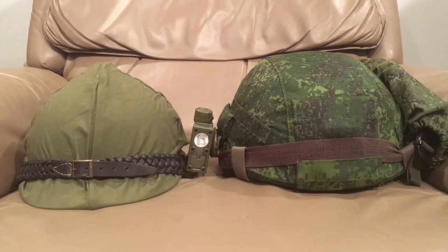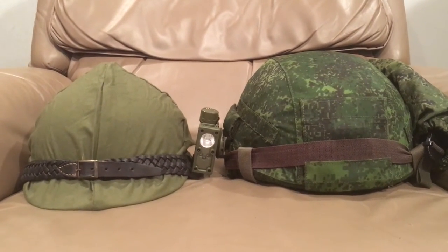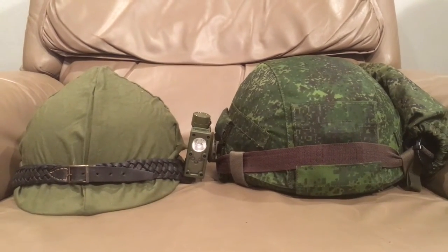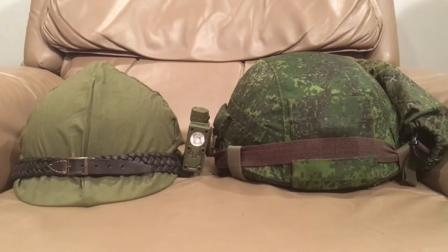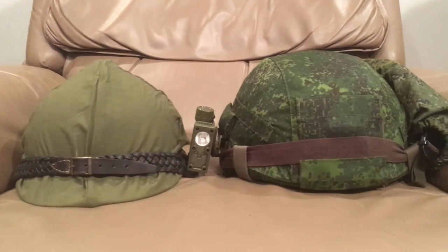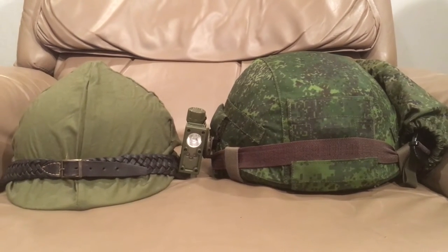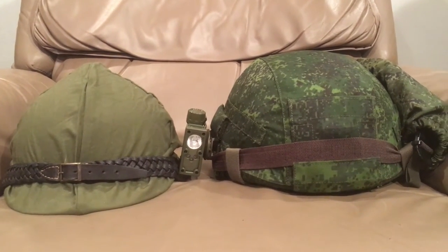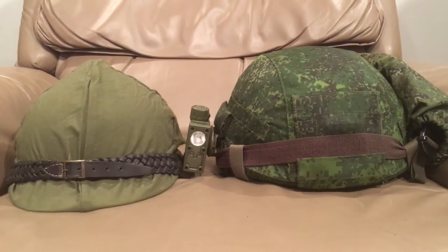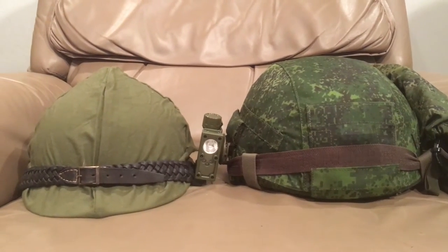If you haven't noticed, these are both Russian helmets and they're both actually made in Russia — well, technically what was Russia at that time. One today would be made in modern-day Finland, the one on the left. These are technically both made in Russia at the time when they were conceived. This is Russia's first domestically produced helmet and Russia's newest domestically produced helmet as of 2017.